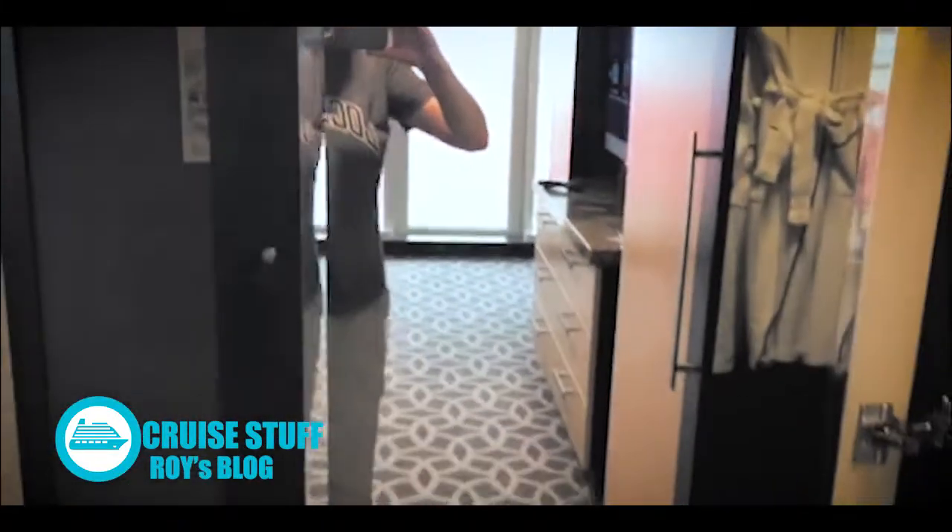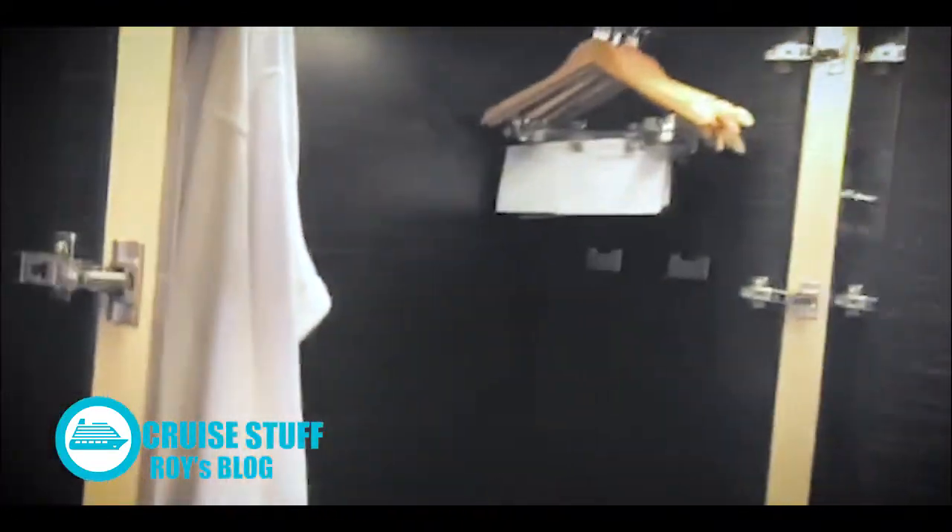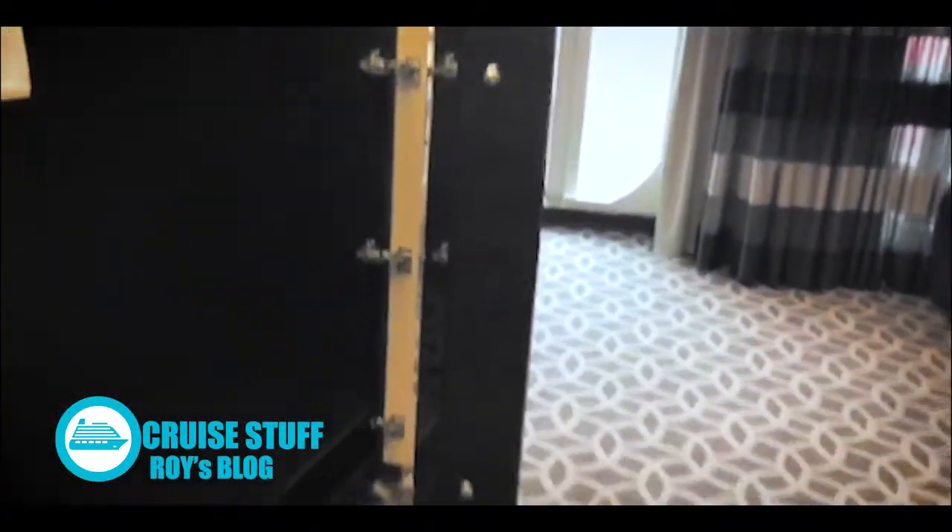Closets on your left when you walk in, with a full length mirror. And on this side, same thing — robes, nice big closet.